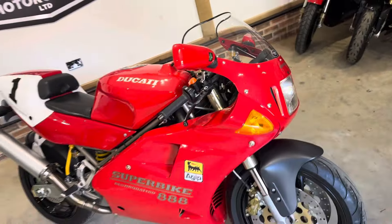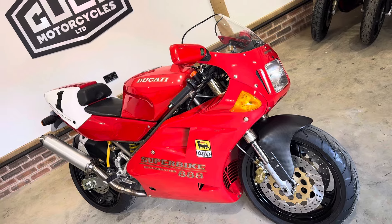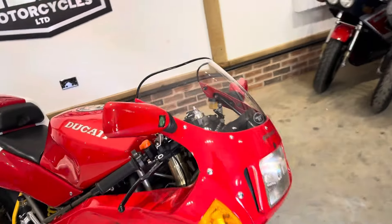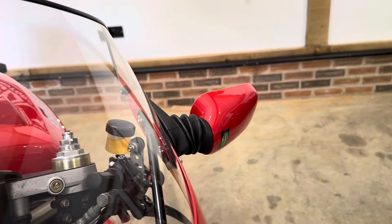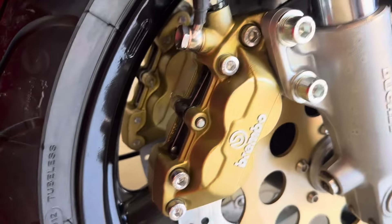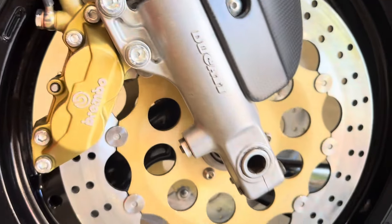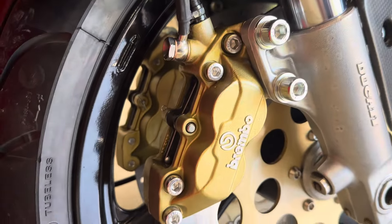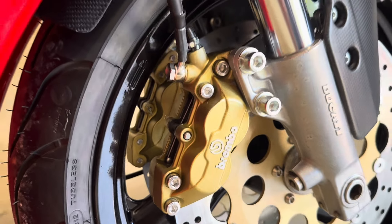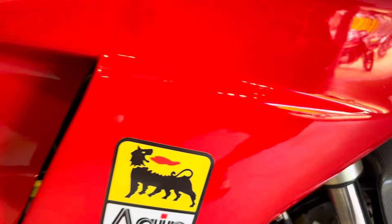We sold this bike to a good customer of ours about 18 months ago, and since then it's been a bit of a project for him. It was already a nice example, but he's gone through it fastidiously. It's had new rotors, chain sprockets, lots of new bolts and fixings — all genuine OEM old stock wherever he could find them.